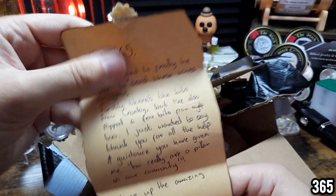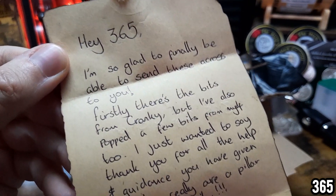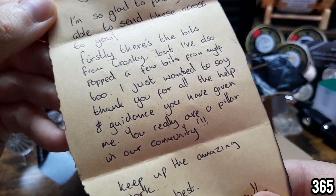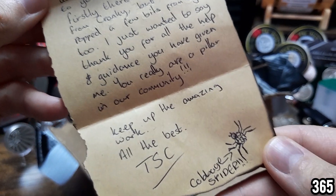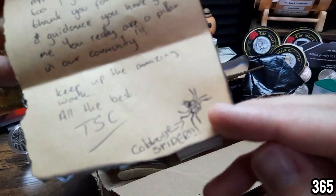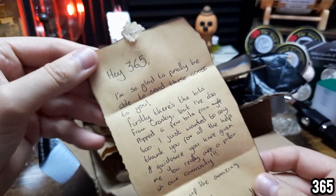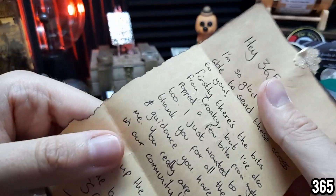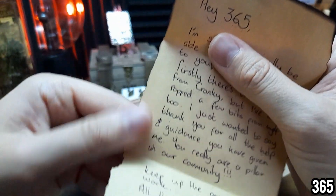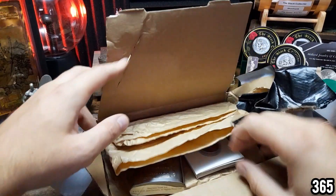What a cool rustic feel it's got! It says: 'Hey 365, I'm so glad to finally be able to send these across to you. First, there are the bits from Cranky, but I've also popped a few bits from myself too. I just wanted to say thank you for all the help and guidance you have given me — you really are a pillar in our community. Keep up the amazing work. All the best, TSC — Cabbage Fighter.' Brilliant! For those of you that watch my videos to the end, you'll understand that inside joke. So much effort has gone into this letter — I think he's actually burnt the edges himself.